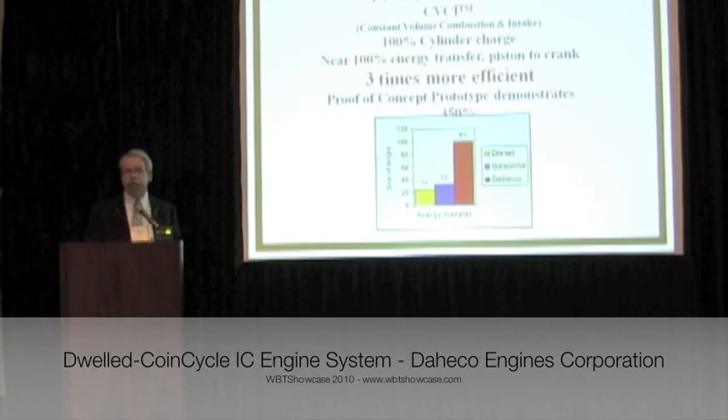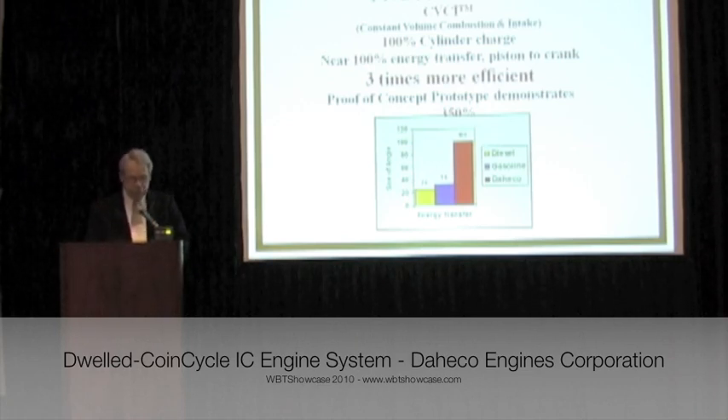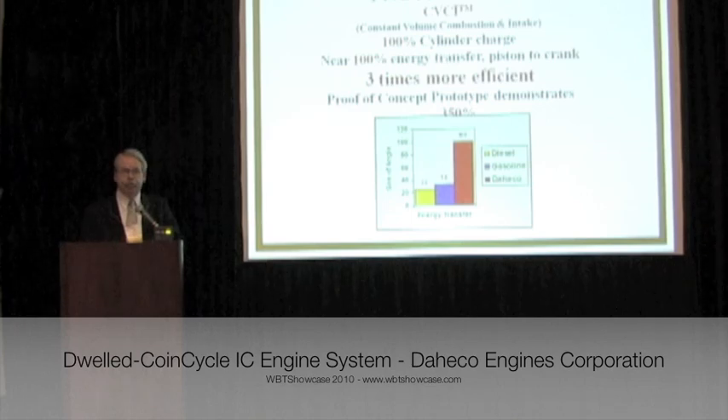The dwell at top dead center provides time to precisely deliver fuel, creating peak pressure at the very moment that the crankshaft reaches maximum mechanical advantage. The CVC-I design is three times more efficient. Our proof of concept prototype has demonstrated a 350% improvement.